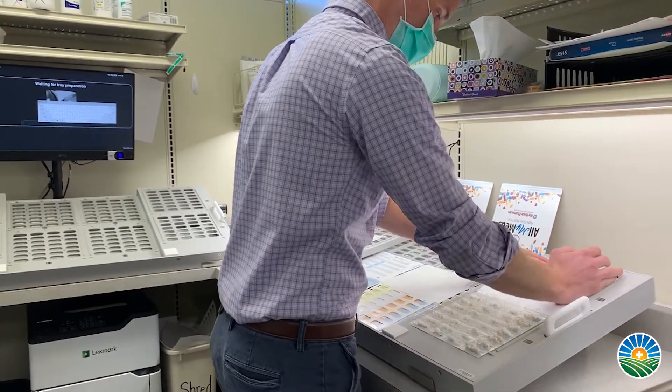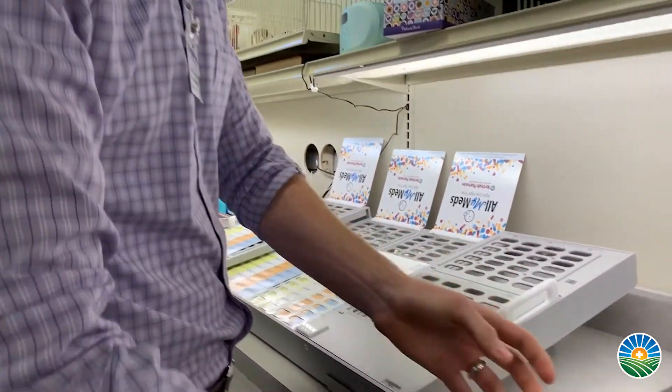The All My Meds program is not your typical autofill program. We don't just fill everything on your profile each month automatically. We actually reach out to you to make sure that your medication list is up-to-date and that we're filling the right medications for you each month, so that you're getting the most benefit out of these packaging options.